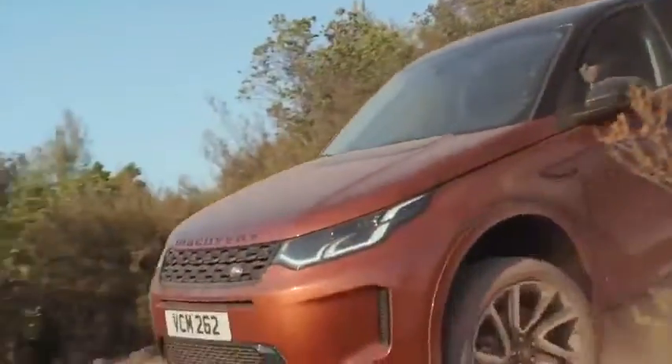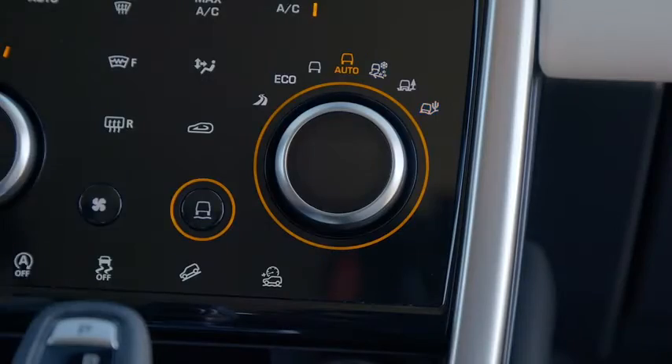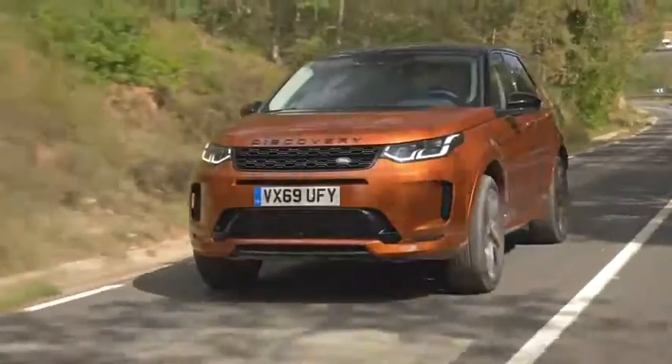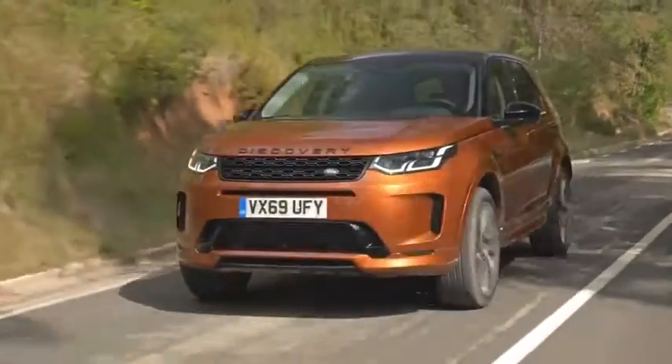The Discovery Sport features different drive modes. I use the automatic mode most of the time, as the car instantly recognizes what it needs to do to provide the best support. According to the fact sheet, our Discovery Sport D240 should consume about 6.5 liters per 100 kilometers.